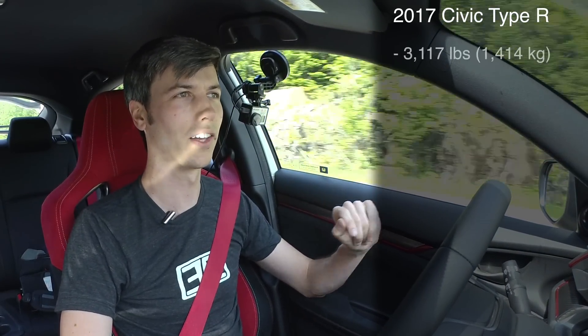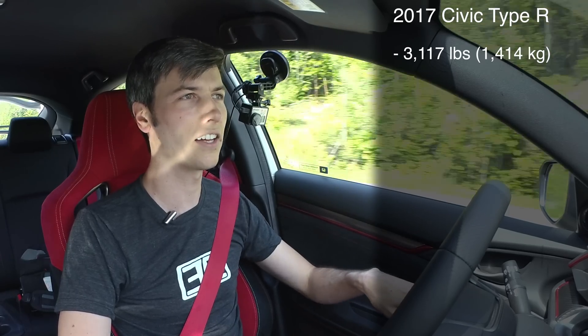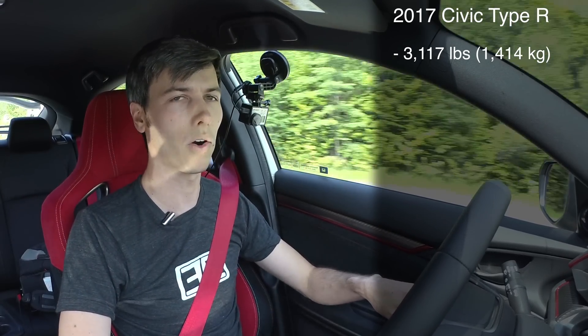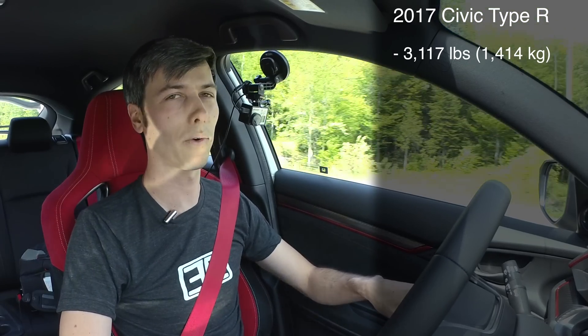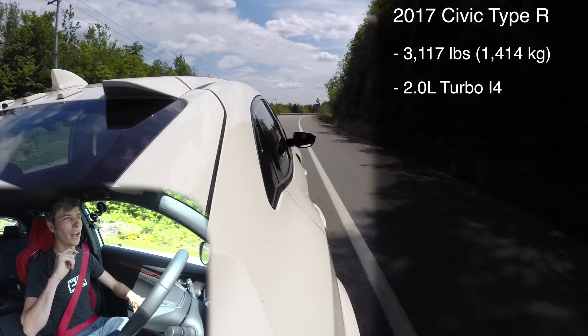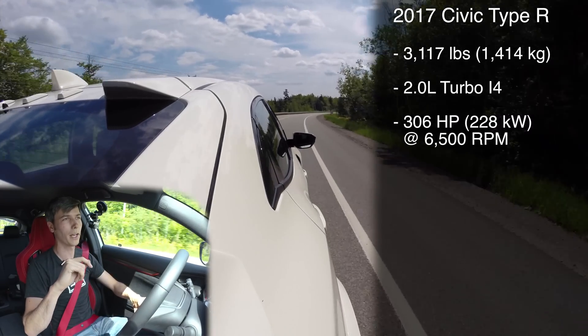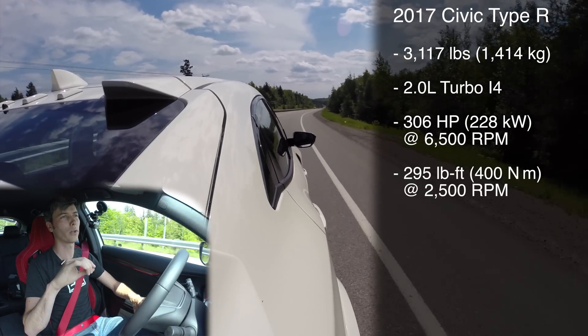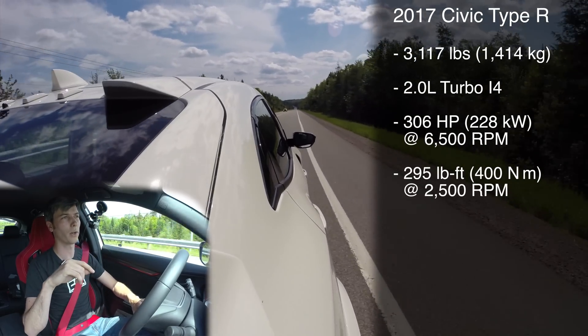Let's talk about the numbers and then get into how they did that with the front axle. This car weighs 3,117 pounds — significantly lighter than the competition, whether that's the STI about 200 pounds lighter, the Golf R about 200 pounds lighter, or the Focus RS about 300 some pounds lighter. From the engine you've got 306 horsepower at 6,500 rpm and peak torque of 295 pound-feet from 2,500 rpm all the way to 4,500 rpm.